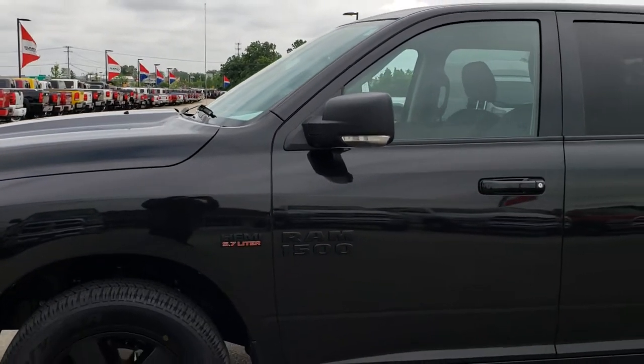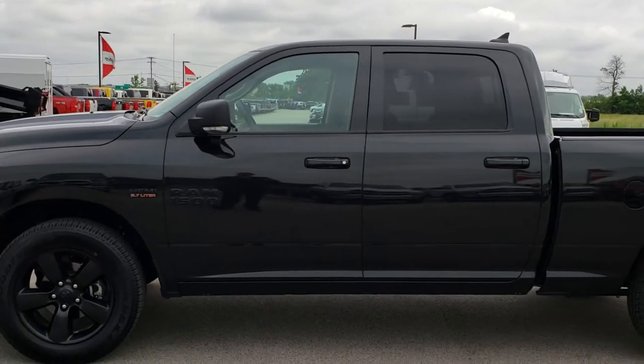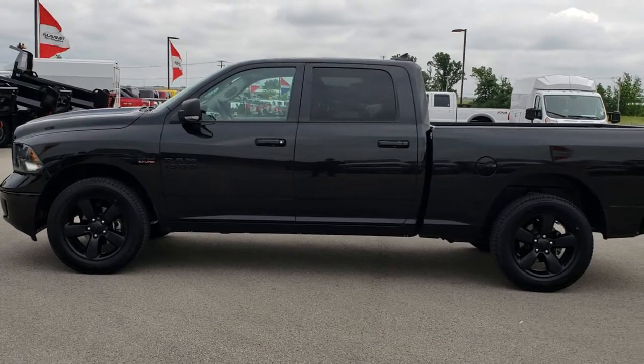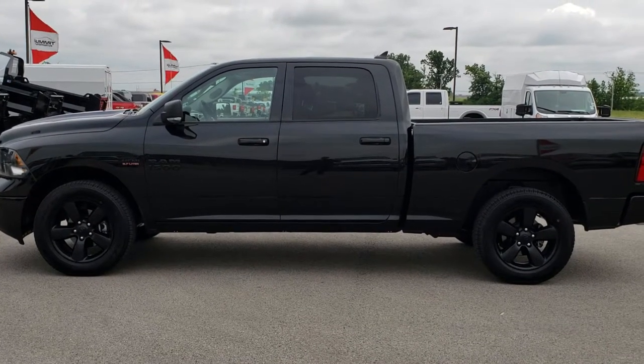To see more pictures of this truck or one of our other 400 new and used cars, trucks, SUVs, minivans, Wranglers, half tons, three-quarter tons, one tons — you name it, we got it — go to our website at summitauto.com for full pictures and descriptions of every single vehicle on our lot, plus videos of every single used vehicle, all at summitauto.com.